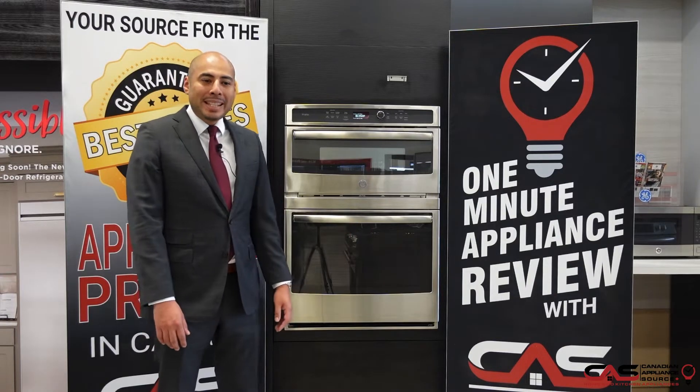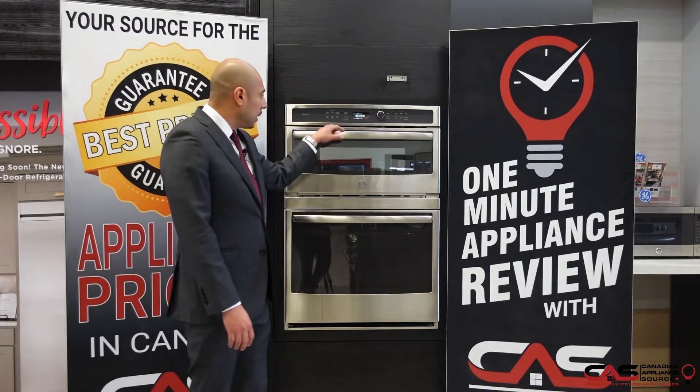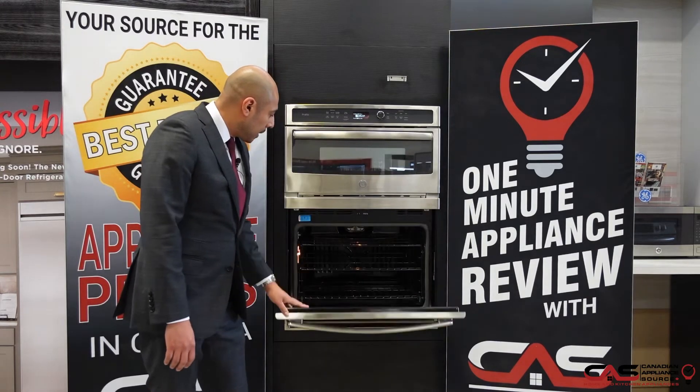The model number is PT7800SHSS. This is a stainless steel unit with a microwave up top and a wall oven.